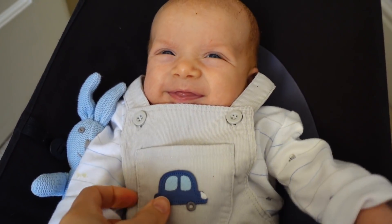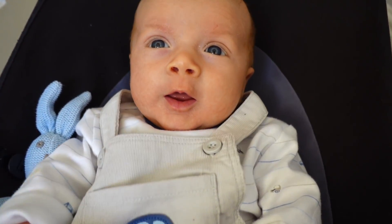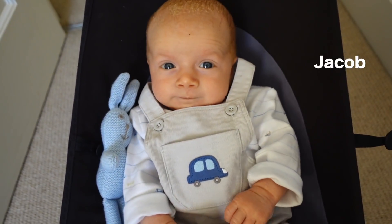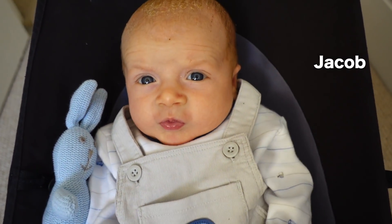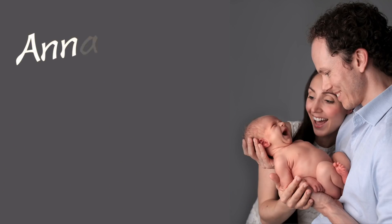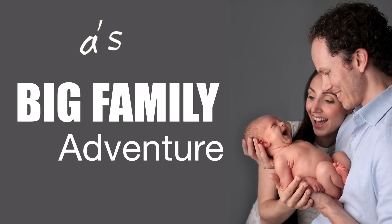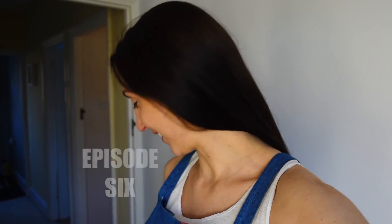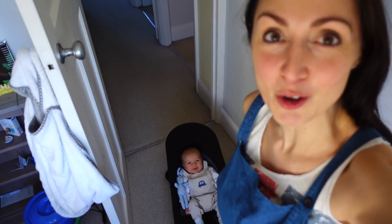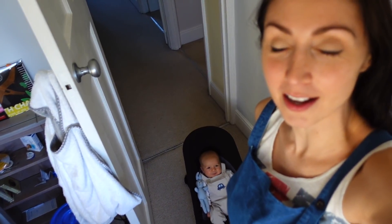Hello Jacob! You're eight weeks old, yes you are, absolutely gorgeous. We've kept him alive for eight whole weeks, and what an eight weeks it has been. There have been ups, there have been downs, but he is definitely an absolutely gorgeous little boy and we couldn't be happier.